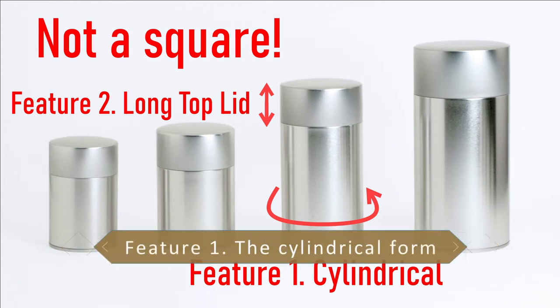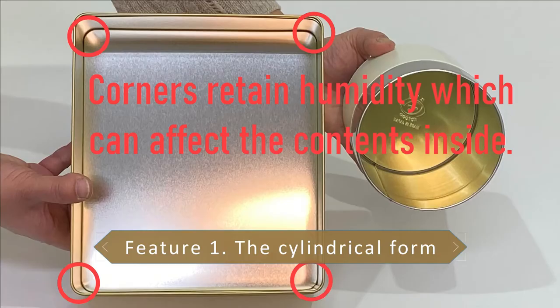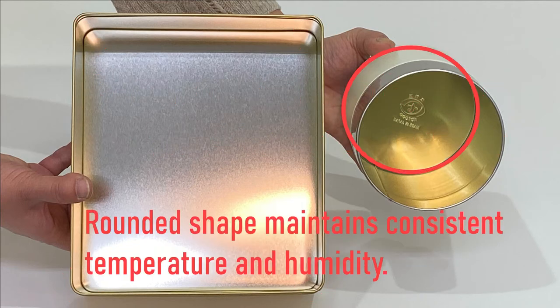Let's talk about the cylindrical shape. Having corners retains humidity, which can affect the contents inside the containers. Therefore, the rounded shape is ideal for maintaining consistent temperature and humidity.